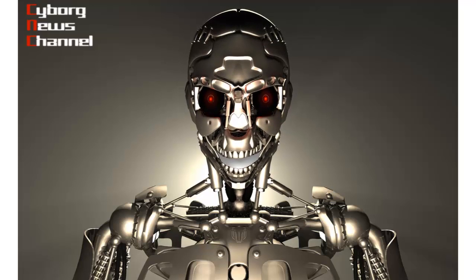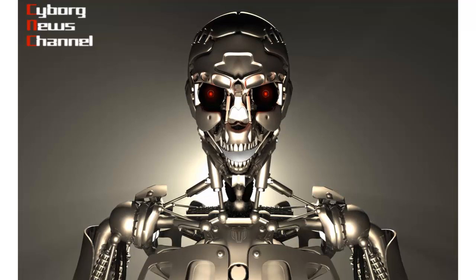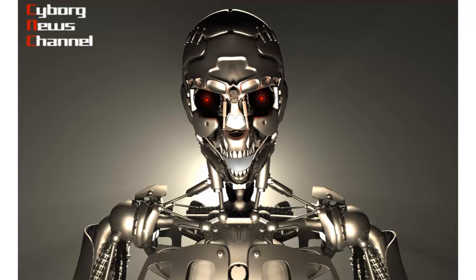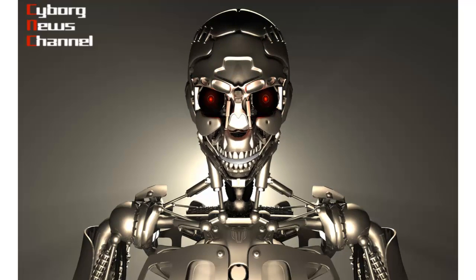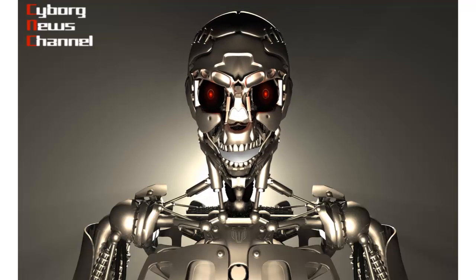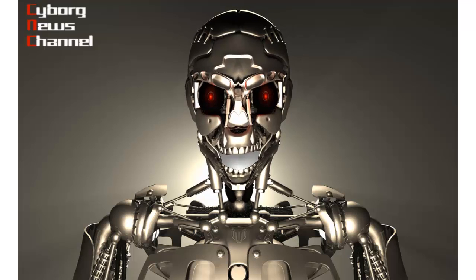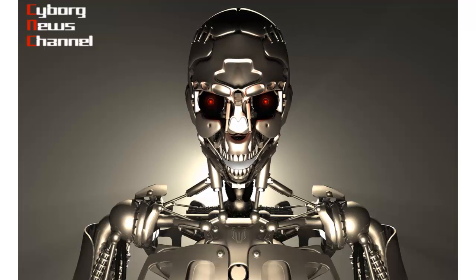Good evening. Termite-like robots have been developed at the Harvard School of Engineering and Applied Sciences and the Wyss Institute for Biologically Inspired Engineering at Harvard University. This video, released by Harvard University, shows the small robots building various complex structures autonomously, just as termites work to build soil mounds for their underground nests.